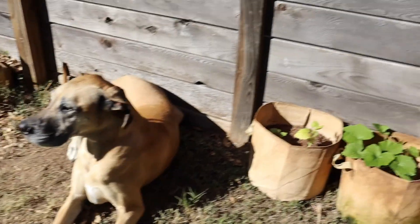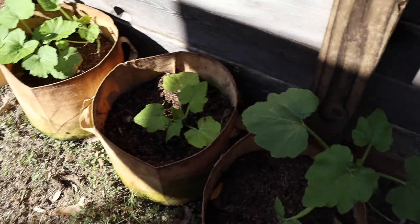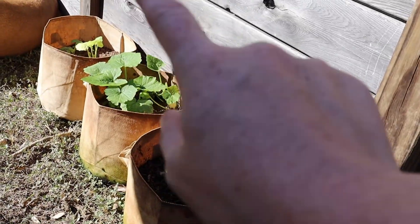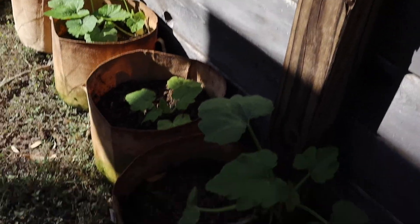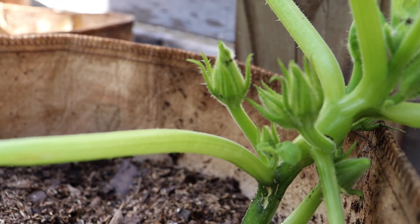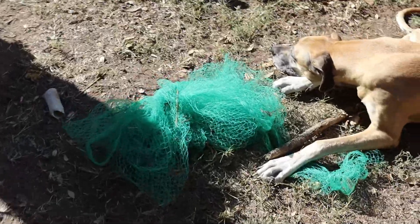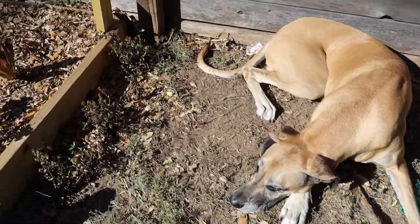I went ahead and moved the squash I had growing in the grow bags over here because it gets more sun. We have some zucchini and yellow straight-neck squash and Romanesco summer squash. I'm not actually sure if those are going to end up bearing any fruit — they are getting tiny little flowers on them, but we'll see.